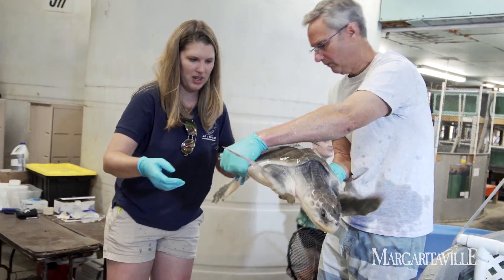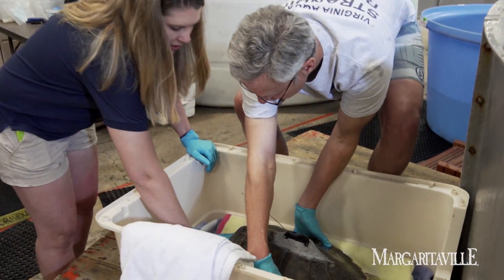Today we're going to be going down to the Virginia Beach Oceanfront where we're going to be releasing a Kemp's Ridley sea turtle.